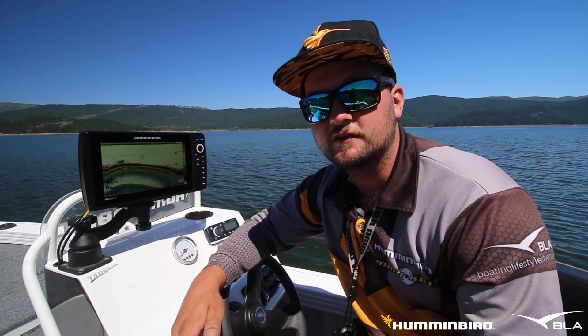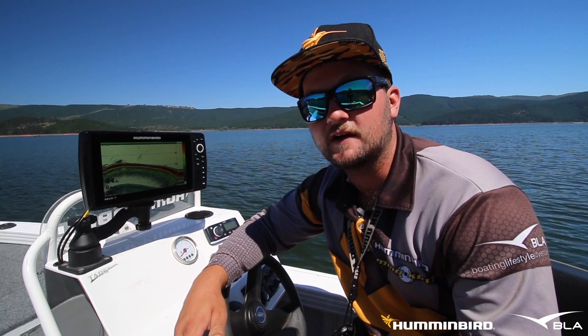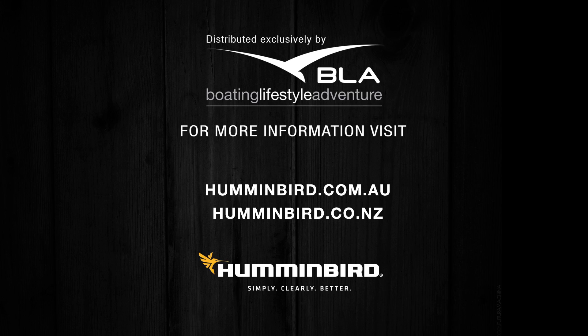For more information on any Hummingbird units or updates, check out the Hummingbird Australia and New Zealand Facebook page or the website hummingbird.com.au.